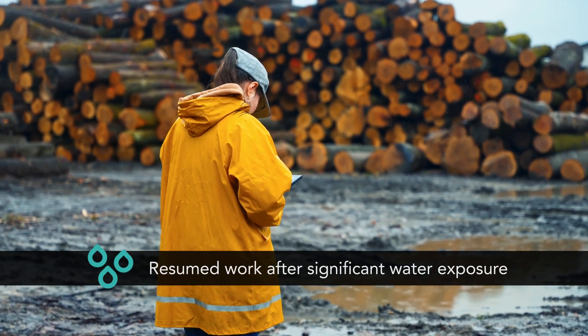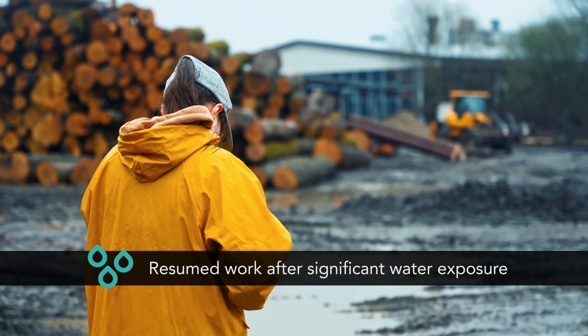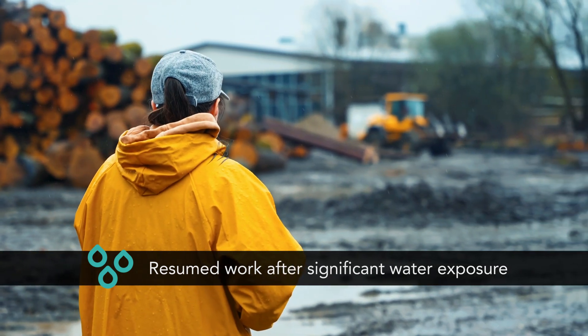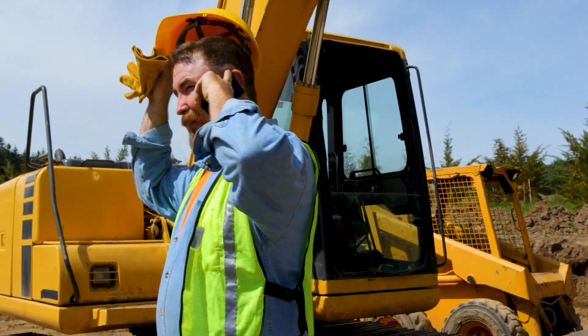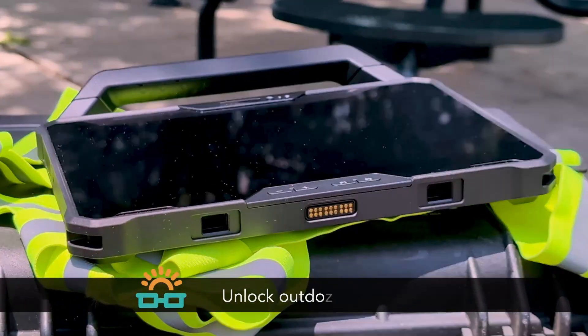The rugged extreme tablets stayed powered on the whole time, had no visible damage, and were totally functional after we removed them from the water. In contrast, both iPad Pro tablets would not power on.